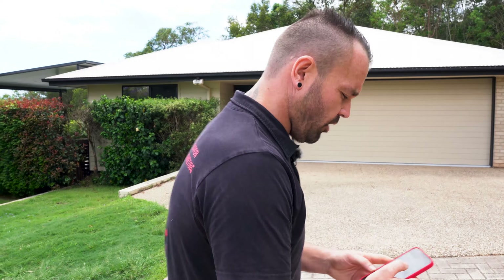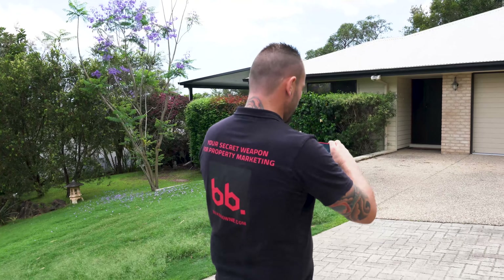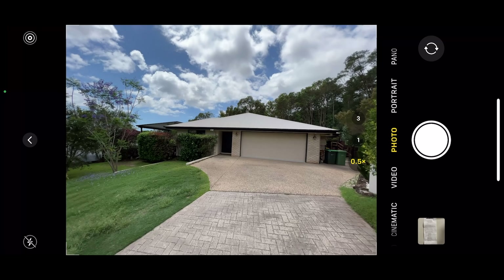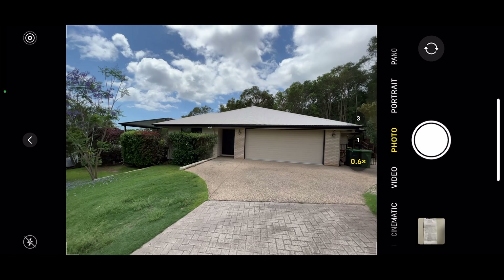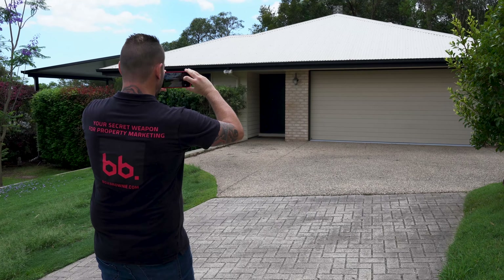Let's get started and get the first shot, which is the exterior of the property. All I'm doing is opening up the camera function on the iPhone. I'm going to the 0.5x zoom and what I'm going to do is actually zoom in to roughly 0.6x. This gives it a lot more realistic shot when you're taking the image.